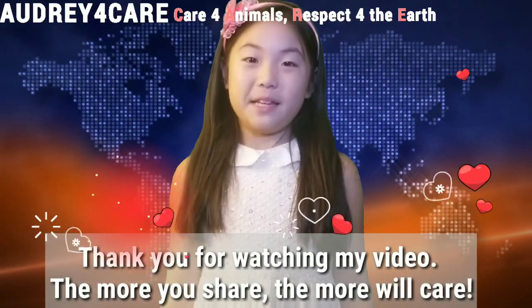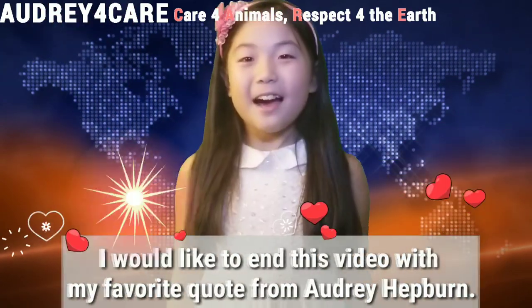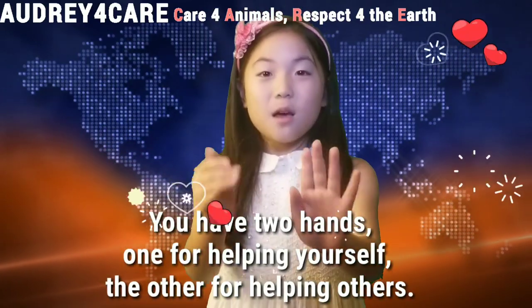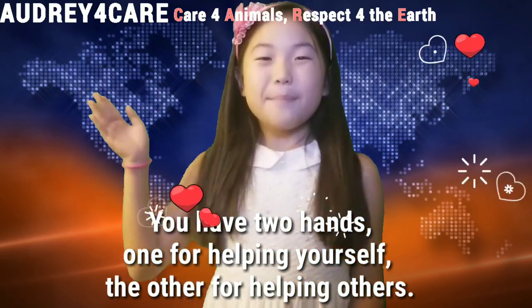Thank you for watching my video. The more you share, the more we'll care! I'd like to end this video with my favorite quote from Audrey Hepburn: 'You have two hands — one for helping yourself, the other for helping others.' Bye-bye!